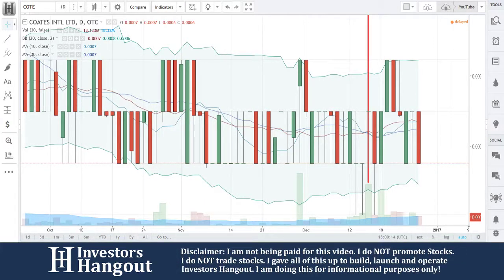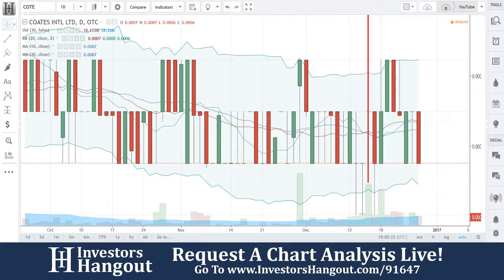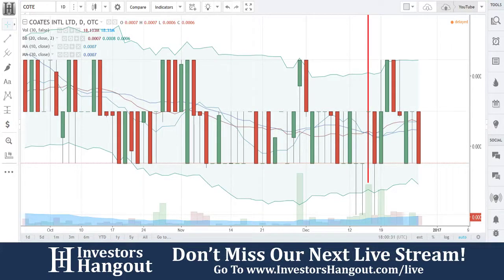Ticker symbol C-O-T-E. We went through this one on December 21st, me and Joe did, on our live stream over on Investors Hangout. We said at $0.0007, you're going to put this one on a hold then slash watch. What we mean by that is put it on hold — don't make any rapid moves, just keep an eye on what it does from there. So that was over on the 21st, that wasn't too long ago.